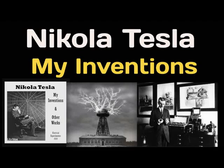Section 8 of My Inventions and Other Works of Nikola Tesla, Electrical Experimenter, February to October 1919. Tesla's Egg of Columbus by Nikola Tesla. This article was published in Electrical Experimenter, March 1919.